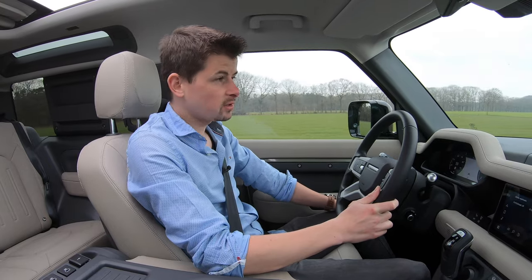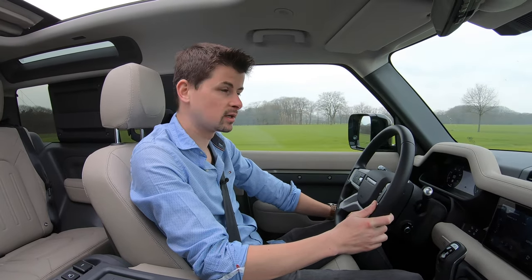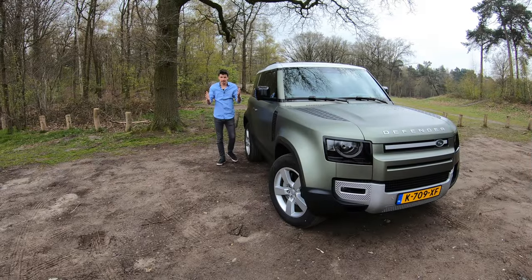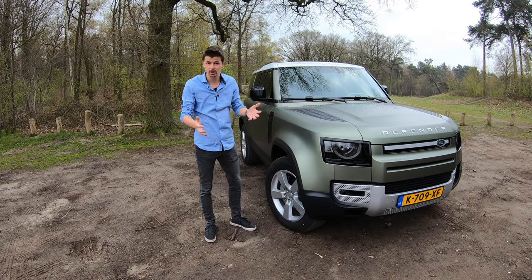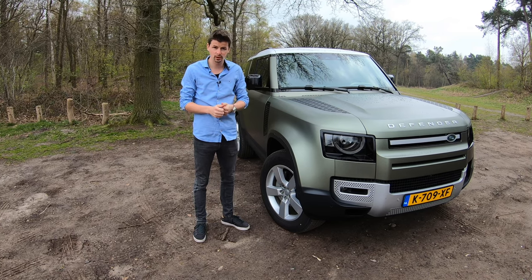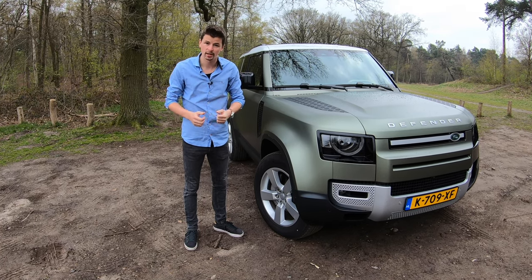Ik moet wel eerlijk toegeven dat ik stiekem wel een beetje verliefd ben geworden op deze Defender 90. Die 110 is heel erg leuk, maar mijn hart ligt eigenlijk bij deze Defender 90. Het is gewoon zo'n karaktervolle auto om te zien, maar ook om in te rijden. Eigenlijk als je erin hebt gereden, dan wil je hem. En dat is alles wat je moet weten over deze Defender 90 van Land Rover. Wil je nog veel meer weten? Check dan de complete rijtest op autorai.nl. Vond je deze video tof? Geef hem dan een duim, druk op de abonneerknop, en heel erg bedankt voor het kijken.